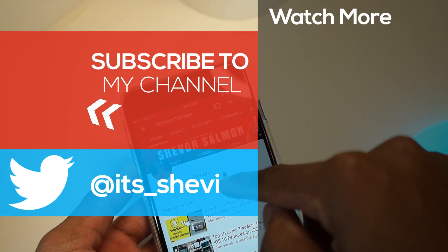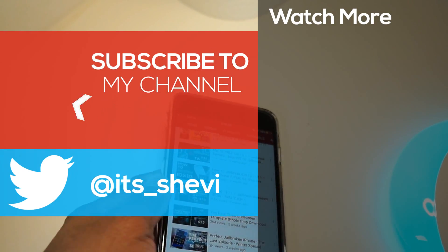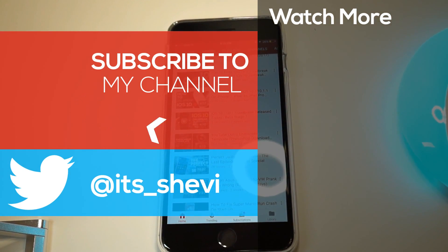If you like this video, drop a like down below. Peace and tweaks — hashtag SSH. Peace out.